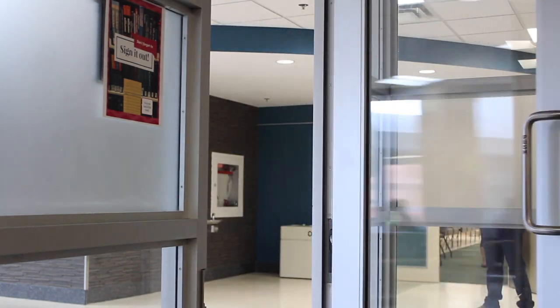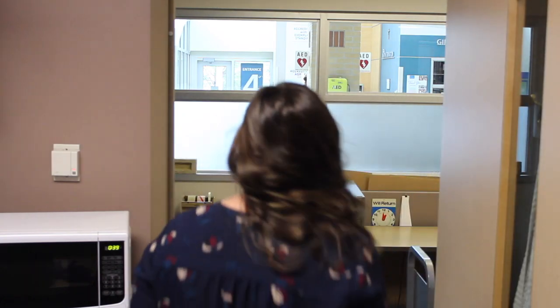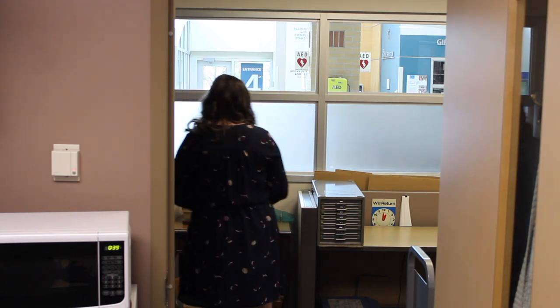To start off I'm just coming into the library and as I'm coming in I'm just turning on all the lights and getting all my own stuff put away — all that fun stuff that you do when you start work. Just unlocking all the cabinets that I need for the day, all the drawers, everything like that, getting the space set up for myself and for our library patrons.